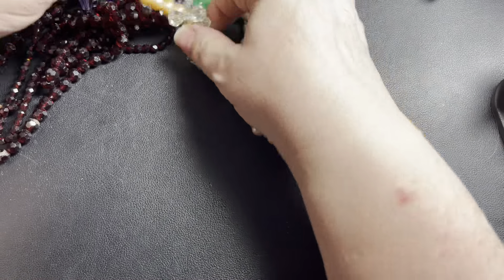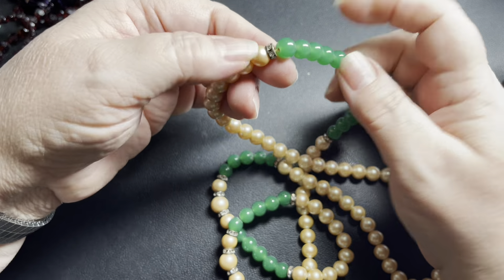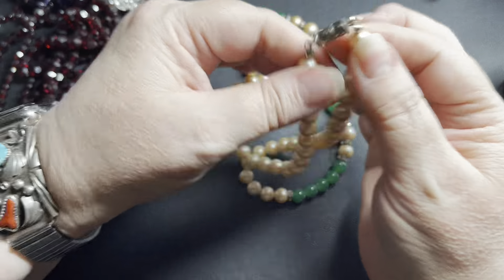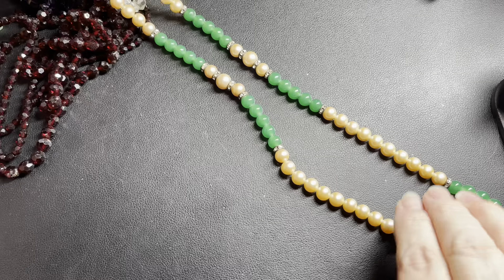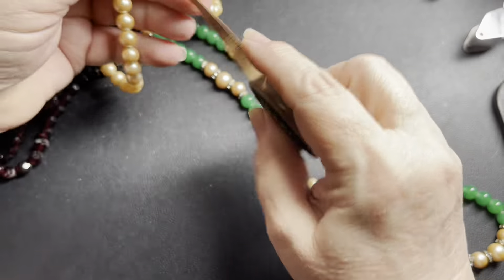Next we have faux pearls with green glass beads and rondelles. It has a barrel clasp and is very well done. The pearls are a champagne color — they need to be cleaned, and they are not tied in between. It's 34 inches. Just gorgeous green with those champagne faux pearls. I'll say $18.